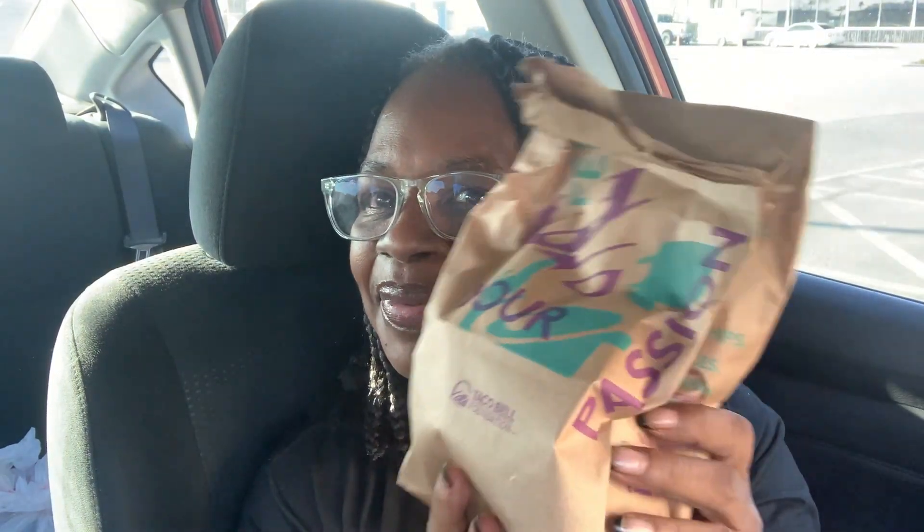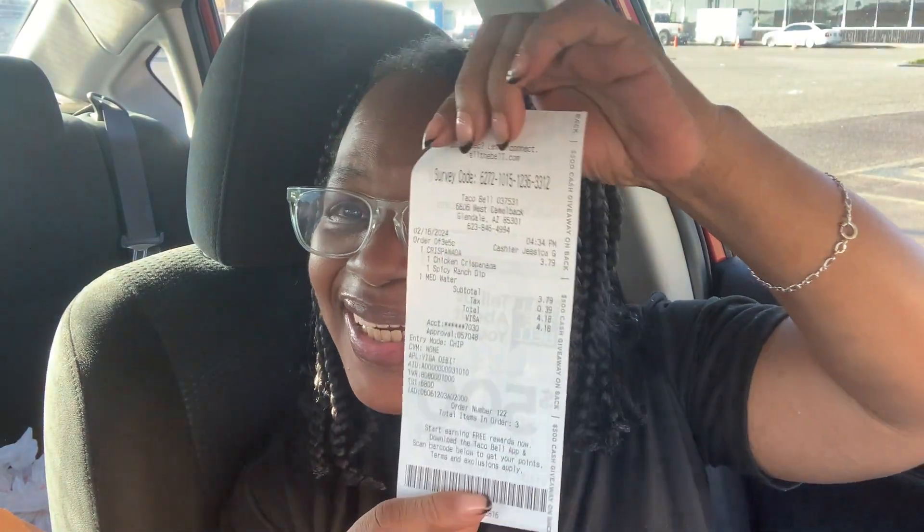Hi guys, welcome back to my video. Today I got something new from Taco Bell. Let's see what I have — we have the Crispy Panda Spice Ranch. That's what I have, and I got water. You guys are proud of me, I'm drinking water!